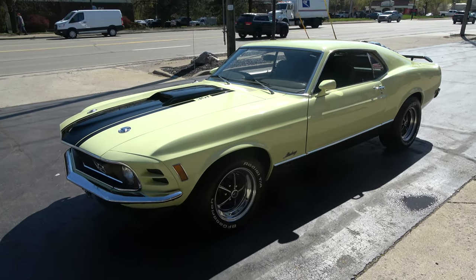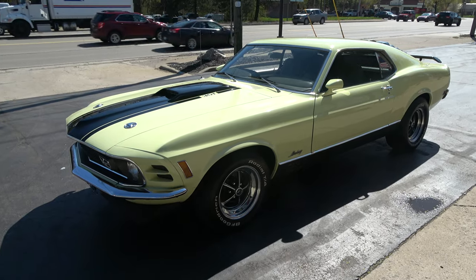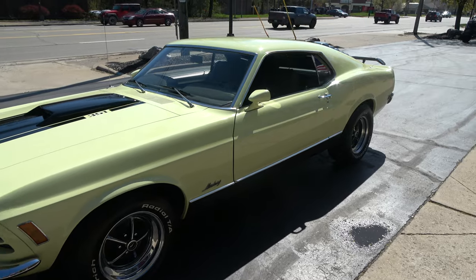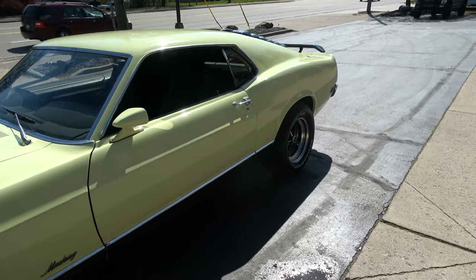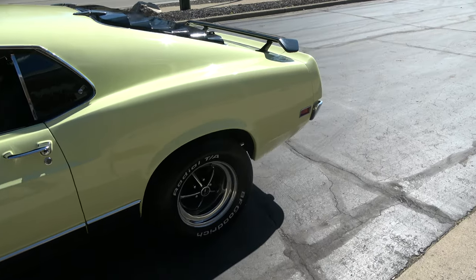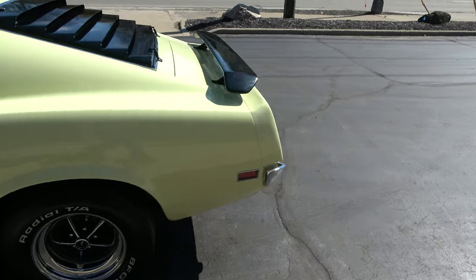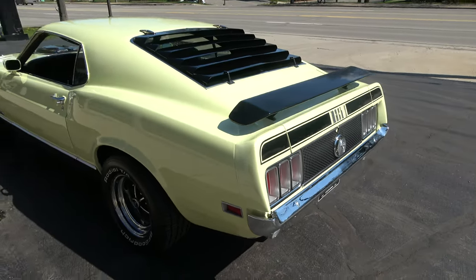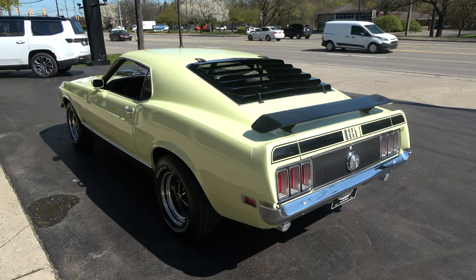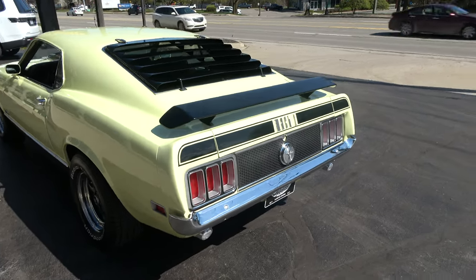Killer car, guys. These Mustangs are tough for me to get — any of these Mach 1s, just really hard to find. Gorgeous car, this is a little sweetheart. A buddy of mine out of Tennessee is the one who actually found me this car. It's out of Florida. It's got 6,000 miles and a complete body-up restoration. Factory color combination. Matching numbers, 351 Cleveland.